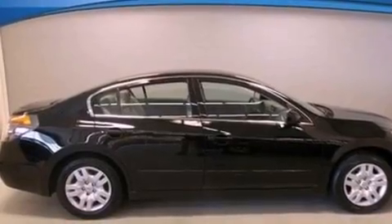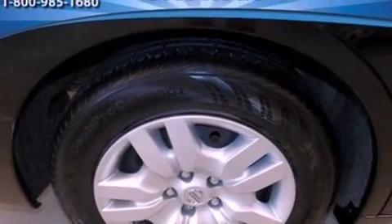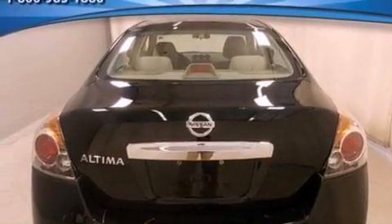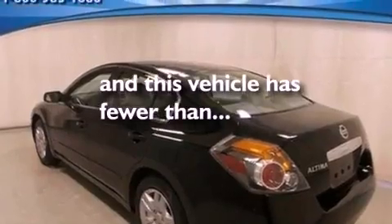Features include a multi-link rear suspension, a low tire pressure indicator, traction control and stability control systems, a CD player, a four-wheel independent suspension, a security system, privacy glass, an anti-lock braking system, air conditioning, and this vehicle has fewer than 45,000 miles on the odometer.